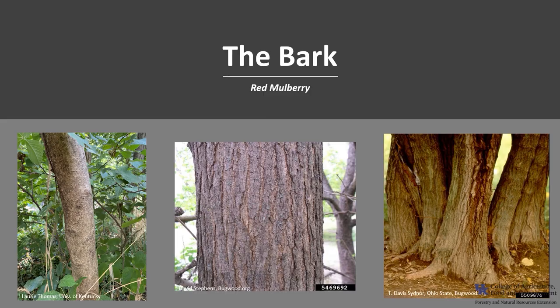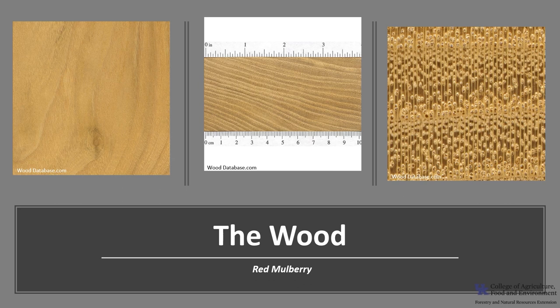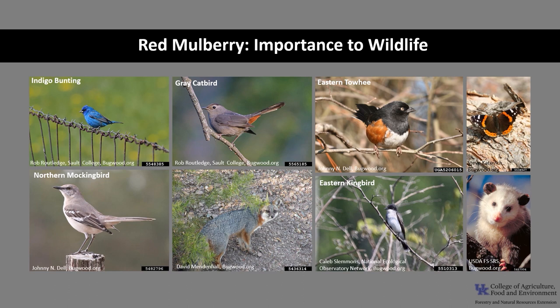The bark is often orangish on young trees, darkening to grayish brown with irregular long scaly ridges as it ages; the inner bark is tough and fibrous. The wood is relatively weak with a golden brown to reddish brown heartwood and pale yellowish sapwood, similar in appearance to osage orange wood. It is ring porous and rated as durable for insect resistance and weather properties. Red mulberry is a valuable wildlife tree — many animals consume its fruit including possums, raccoons, squirrels, bluebirds, indigo buntings, gray catbirds, towhees, mockingbirds, and numerous other fruit-loving birds. Twigs and foliage are often browsed by white-tailed deer and the bark consumed by beaver. It is also a host plant for the red admiral and mourning cloak butterfly.